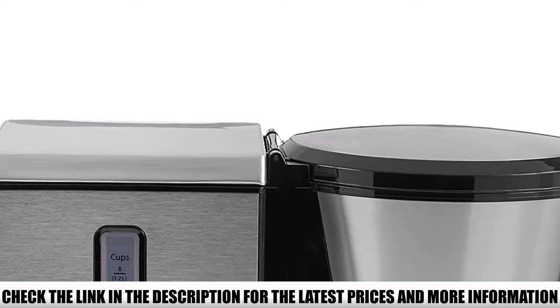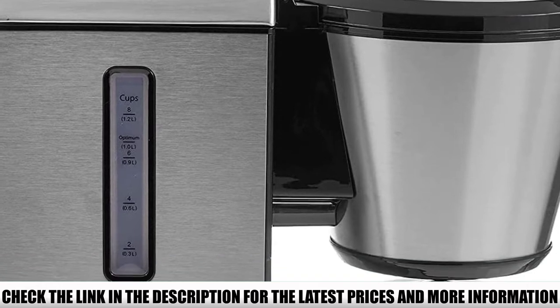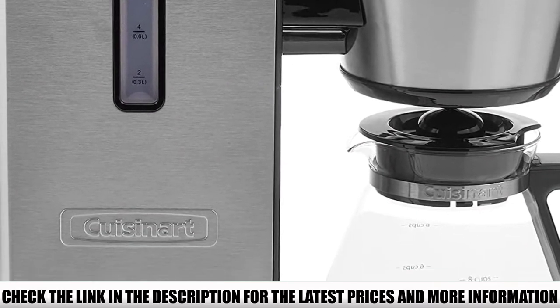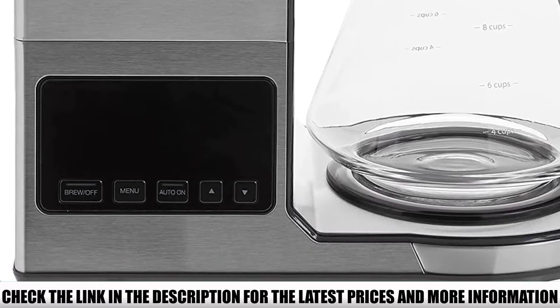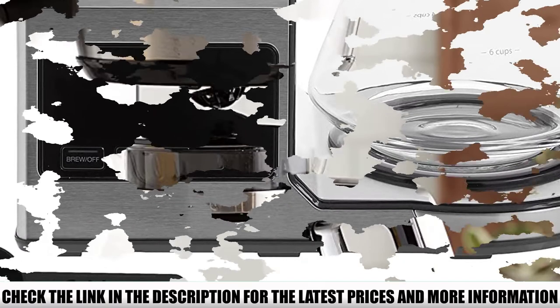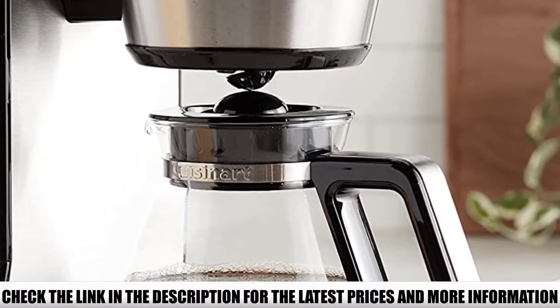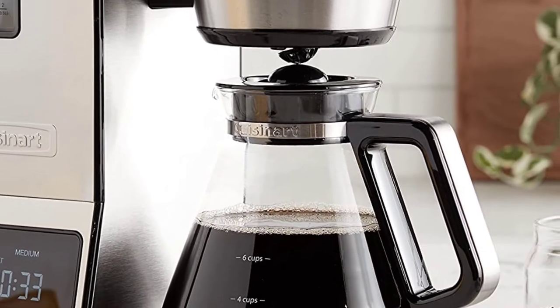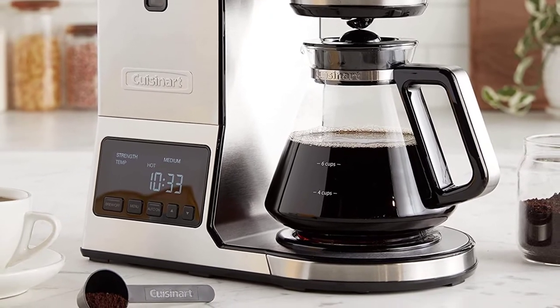This coffee maker also has a 24-hour brew delay, so you can plan a fresh cup of coffee in advance — no more waiting around for your morning coffee to brew; it'll be done before you've even gotten out of bed. There's also an auto shutdown adjustable from 0 to 2 hours after the brew cycle finishes, saving you money on your electricity bill and giving you peace of mind.